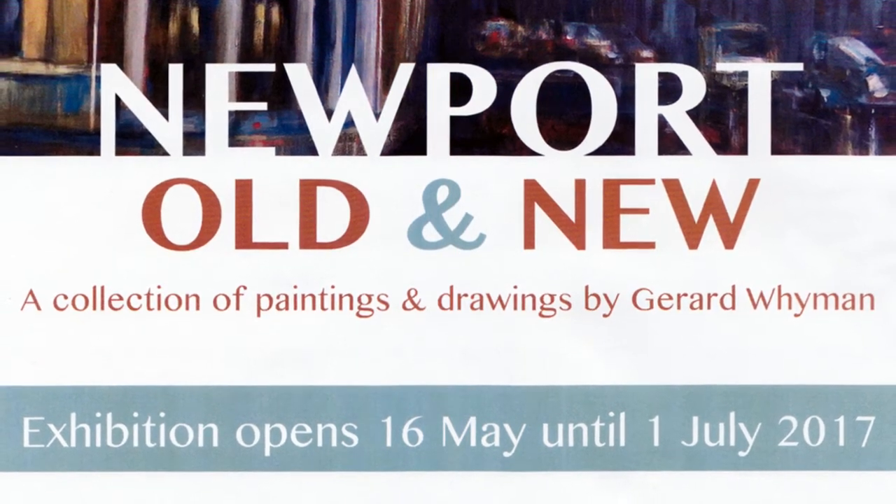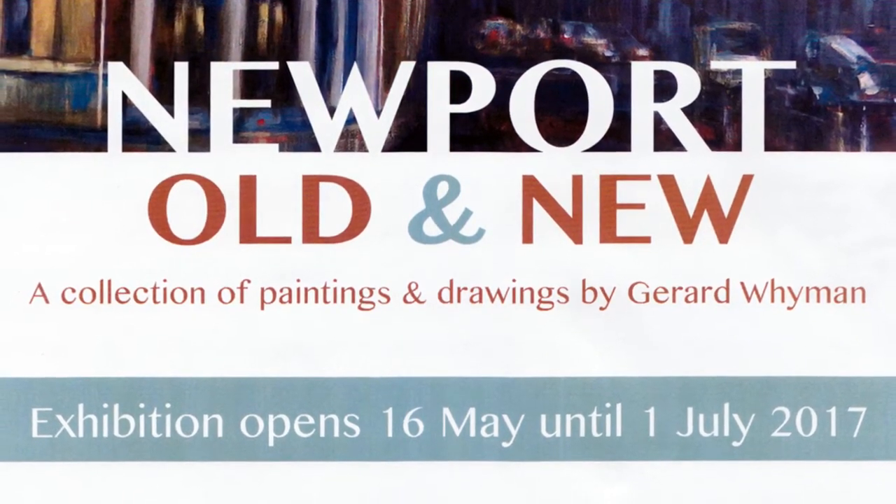The title of the show, Newport Old and New, is multi-meaning, actually. Because as well as the old and new buildings, it's old and new work. So it's about me, I suppose, in a way.